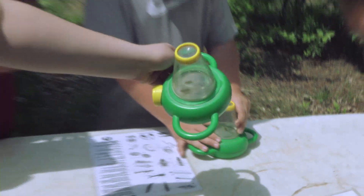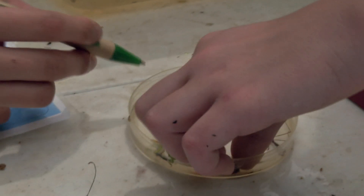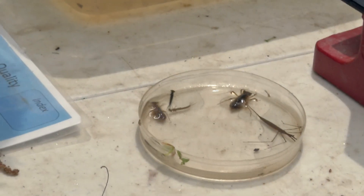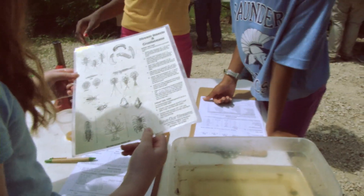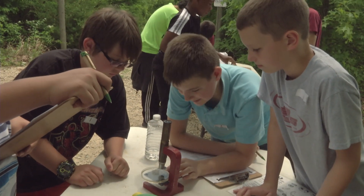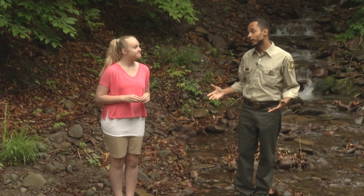Maybe it's a baby stonefly. So what was this one? I think that's a water stone egg — it might be a rifle beetle. This water's really clean because we're finding all these macroinvertebrates. Really interesting organisms, right?